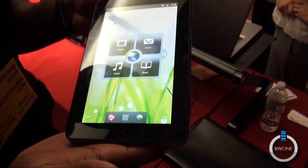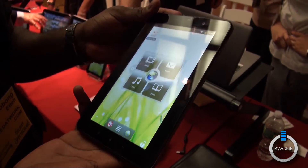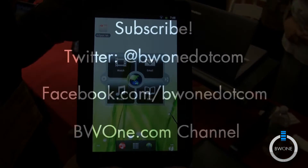That is a quick look at the Lenovo A1. It retails for $199, and I'm happy to be reviewing it soon.